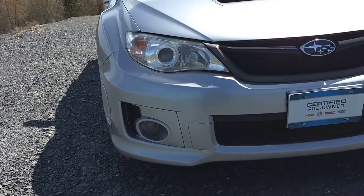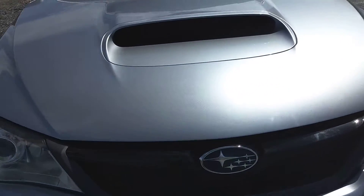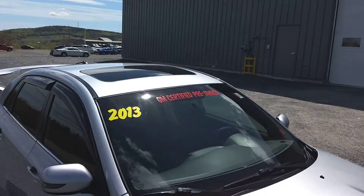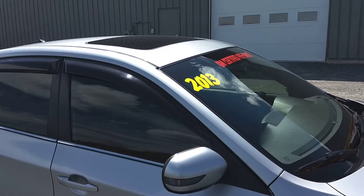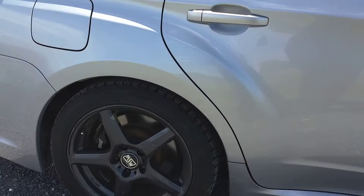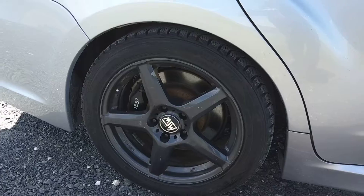Fog lights up front, nice scoop on the hood. Does have a sunroof, vent shades, and 17 inch rims.